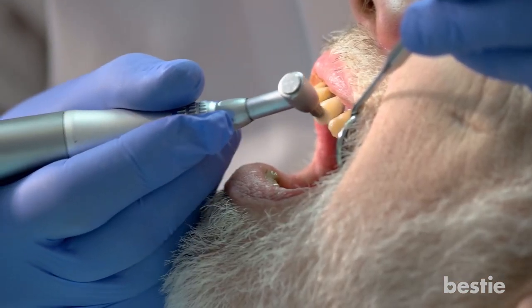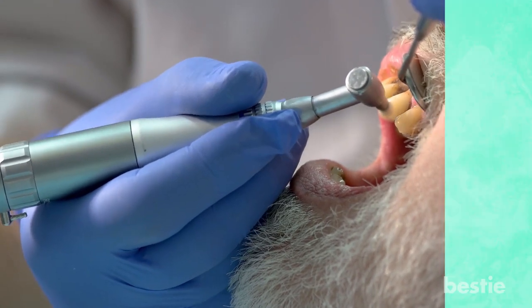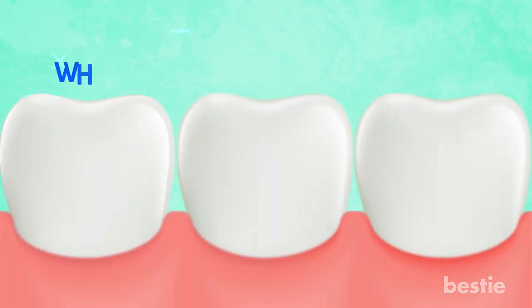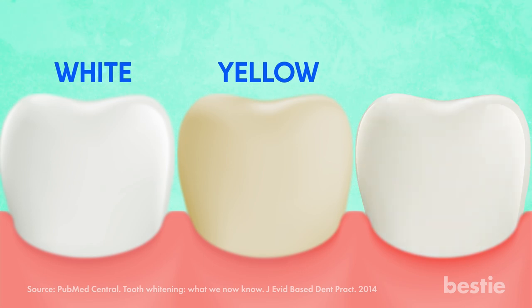Number 3: Protect your enamel. If your enamel is eaten away, it will make your tooth look extra yellow. The enamel — the top layer of your teeth — is white in color. The layer beneath the enamel is dentin, which has a slight hint of yellow. So if your enamel is thin, your teeth will appear yellowish as the lower dentin layer becomes visible.